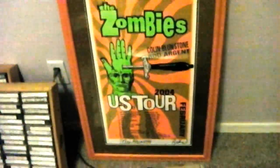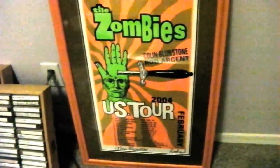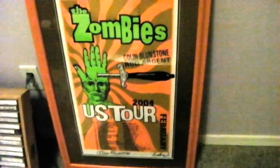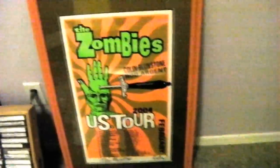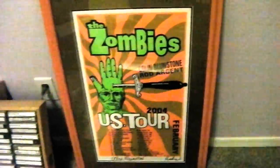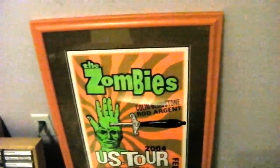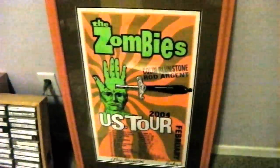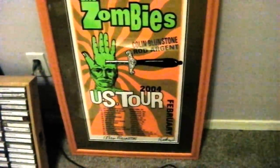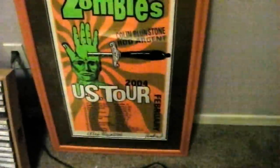The Zombies 2004 tour signed by Colin and Rod. I saw them at Alice Cooperstown in Phoenix — they were great. I saw Colin and Rod at the bar, said 'How you doing?' — they signed my poster. Bought them a beer, they signed my poster.